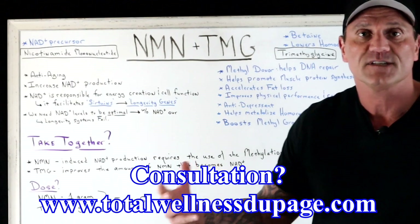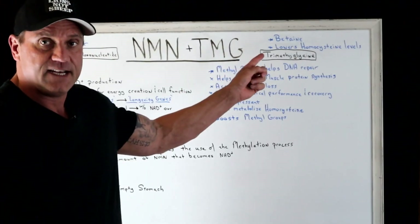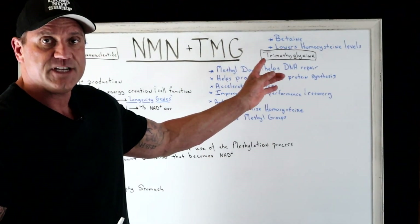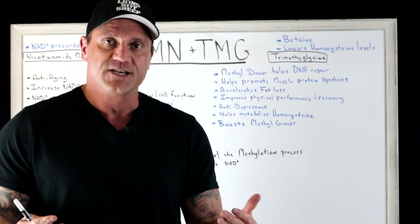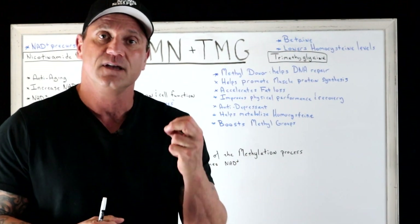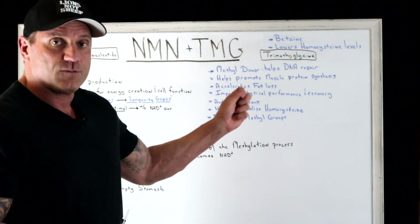Without optimal NAD levels, the longevity system starts to fail — hence the aging process. Now let's talk about trimethylglycine, otherwise known as betaine (not betaine HCl). The main thing about TMG is it helps lower homocysteine levels. Homocysteine is a cardiac marker indicating inflammation in the arterial system, and elevated levels can lead to strokes, heart attacks, and pulmonary embolism.